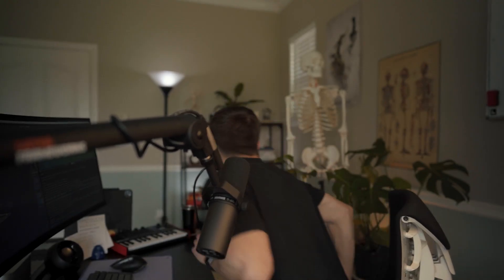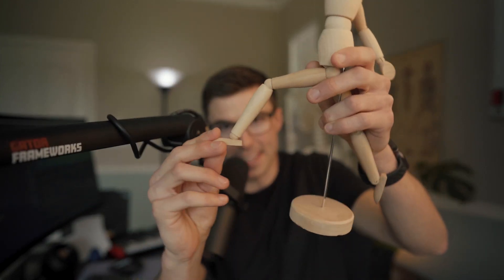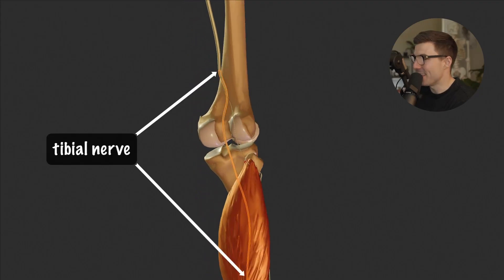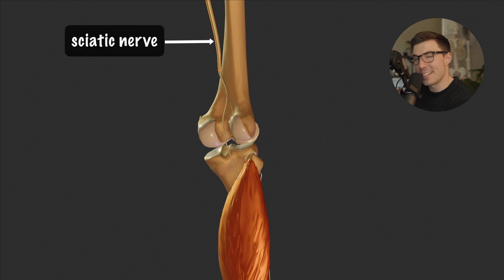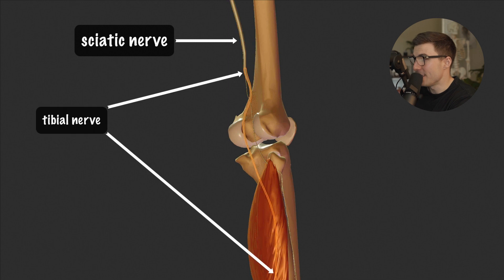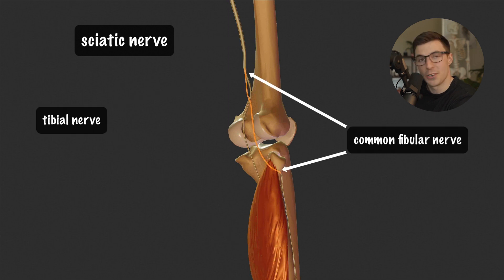The main function of the soleus muscle is to plantar flex the foot at the ankle, and it does this by pulling up on the heel, or the calcaneus, where it inserts. For the anatomy nerds out there, the soleus muscle is innervated by the tibial nerve, which originates from the sciatic nerve at the popliteal fossa, where the sciatic nerve branches into the tibial nerve and the common fibular nerve.